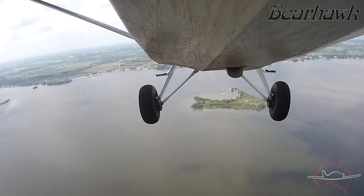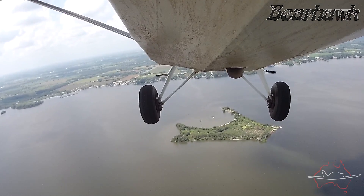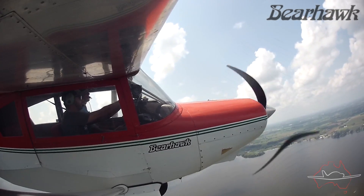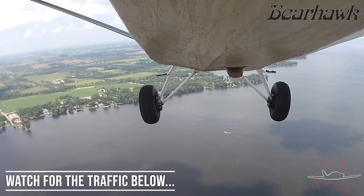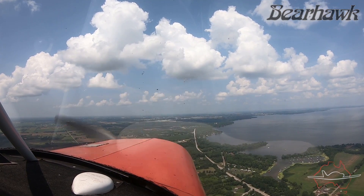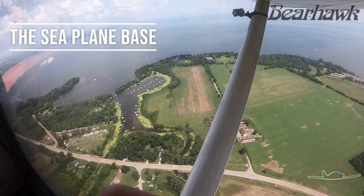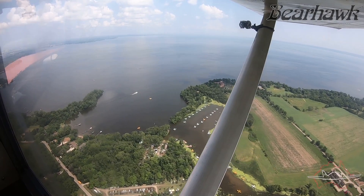Apart from the two extra seats, the four-place Bearhawk also has a lot more useful load. It's a proper four seat aircraft that can actually carry four people plus gear, rather than having a back seat that's only good for sitting your flight bag on. It's also perfect for just two people when you want to take longer trips and carry a lot more gear. The back seat is even removable to give you more physical space, so you could carry a pair of mountain bikes for example. With the extra seating capacity and useful load in a STOL capable fast cruising bush plane, it has to be one of the best all-round aircraft that you can build yourself for a fraction of the cost of a factory built aircraft. On the way back in you'll see the seaplane base which is a short bus ride from Oshkosh, so don't forget to see that when you're there.